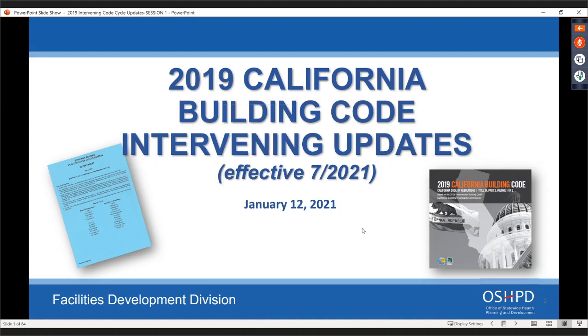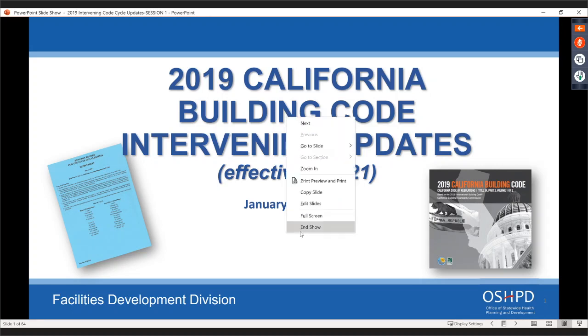Today we're going to be talking about the new intervening building code that will be coming out. It's actually in print now, but it won't be taking effect until July later this year. So you have time to review it and see what the implications are. We're going to go over the basics of it. Some items I'll go over pretty quickly because there's a lot of pointer changes or just corrections of wording.